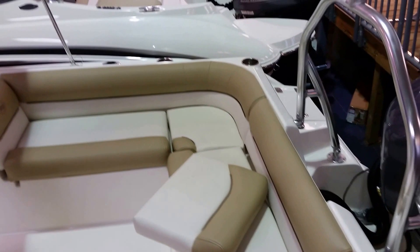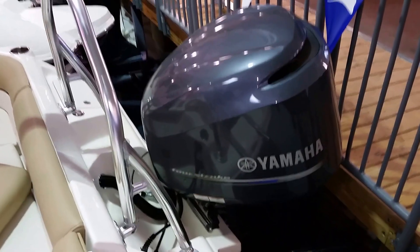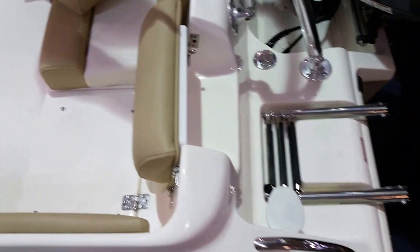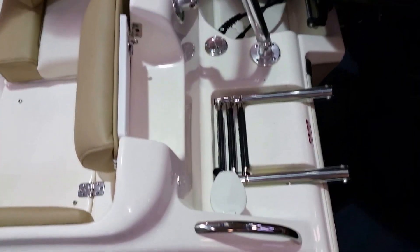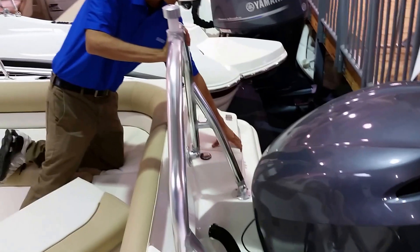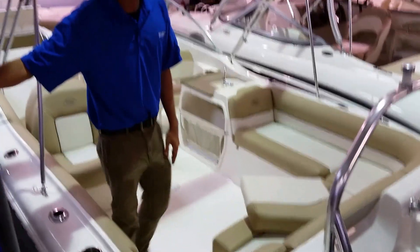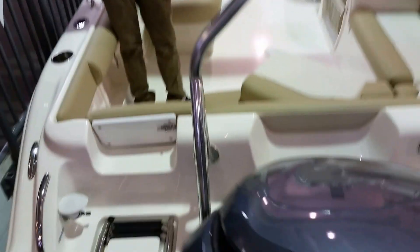The boat comes with a bimini top, and in the back you get the ski pole. You have a fresh water rinse down — so if you're coming out of the salt water and you want to rinse yourself off with some fresh water, you have it there in the back. You also get wet or dry storage and a three-step telescoping ladder in the back. This boat is powered by a 250 horsepower Yamaha four stroke, and it's going to push this boat very well with very low emissions.